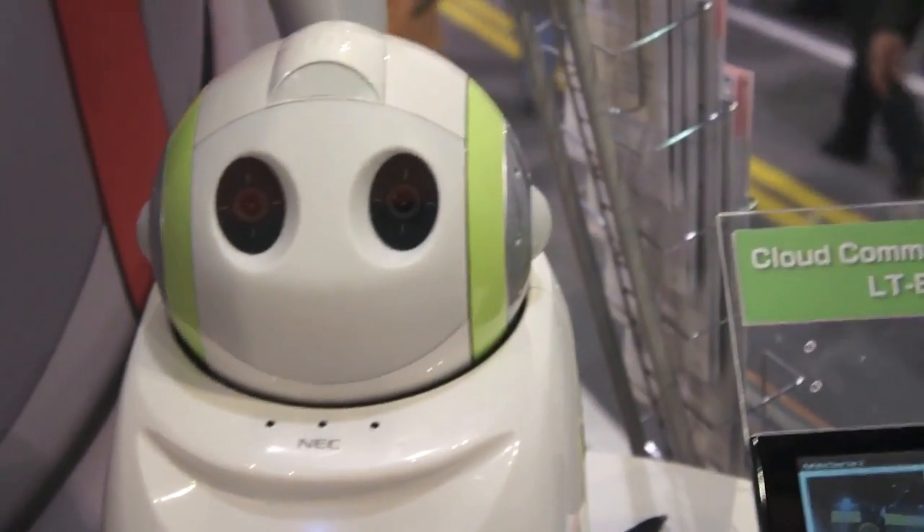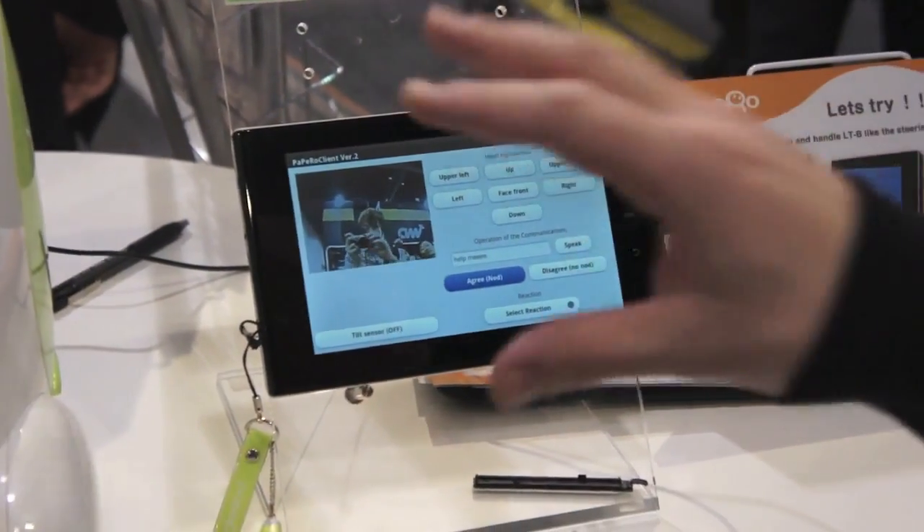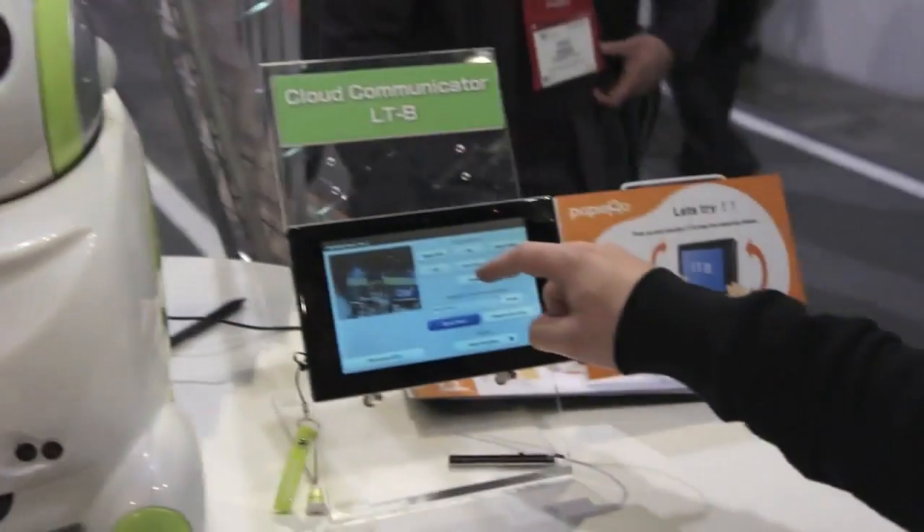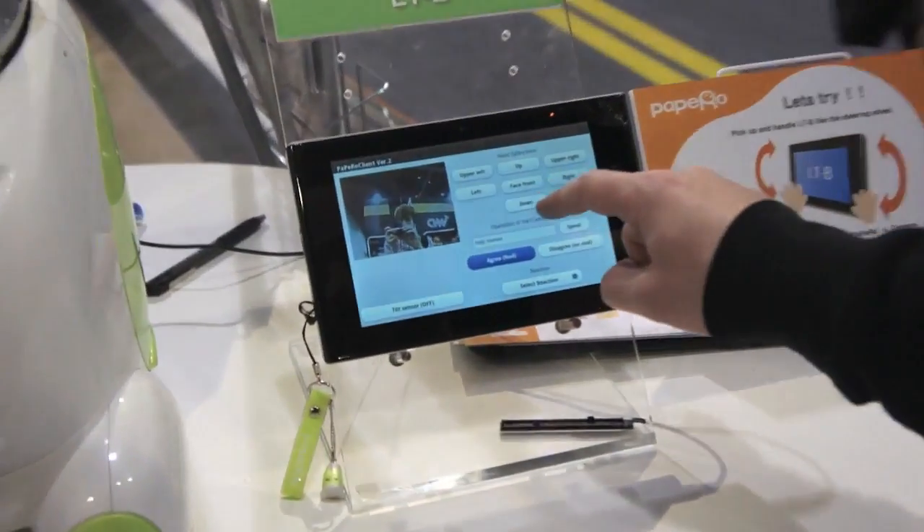But what NEC's done here this year is added an Android tablet app that lets you control the robot remotely. So you can check on your kids when you're at work, for example, or see what's going on with your dog. If we just take a look here,